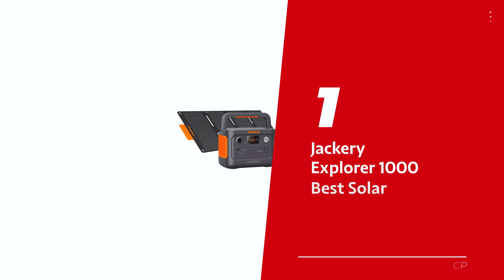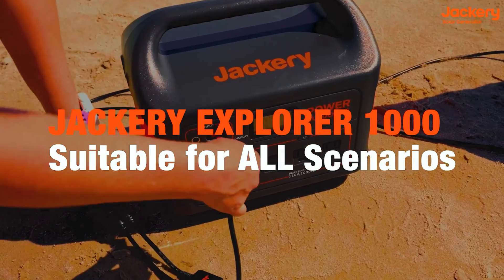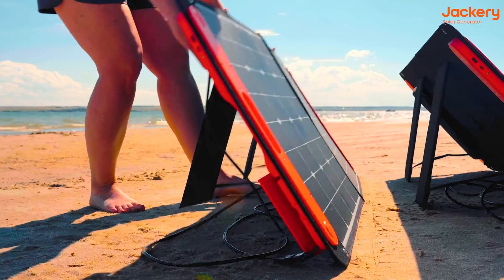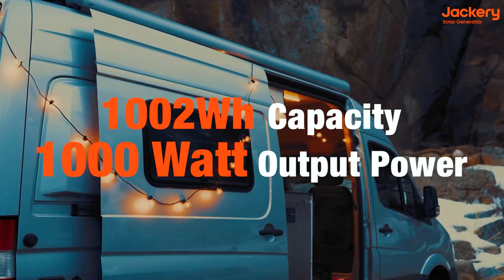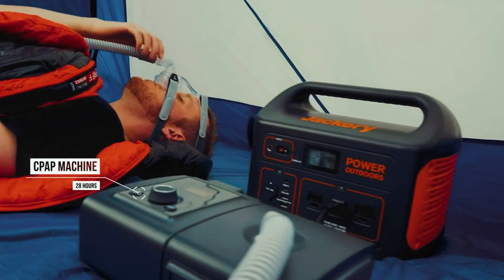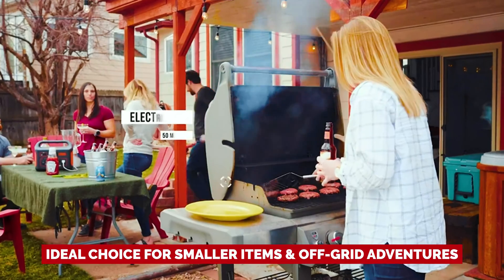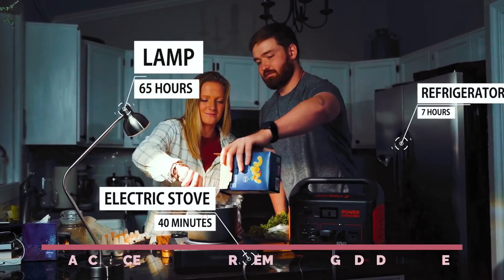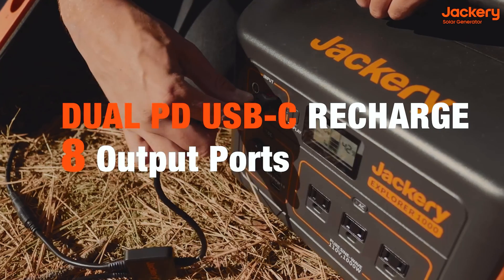Number 1: Jackery Explorer 1000, our pick for best solar generator overall. This power station is a fan favorite among outdoor enthusiasts. Whether you're embarking on a week-long trip or enjoying off-grid camping, the Jackery Explorer 1000 is the perfect companion. With a maximum capacity of 1002 watt-hours, it may have a slightly lower capacity compared to others, but it can actually power your devices for longer than some higher-capacity models. It's equipped with eight ports, including two AC outlets, two USB-C ports, a 12-volt car port, and two standard USB-A outlets.